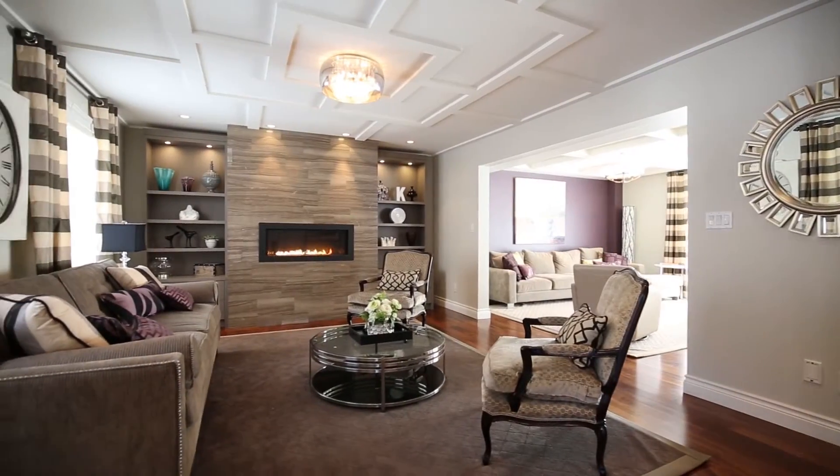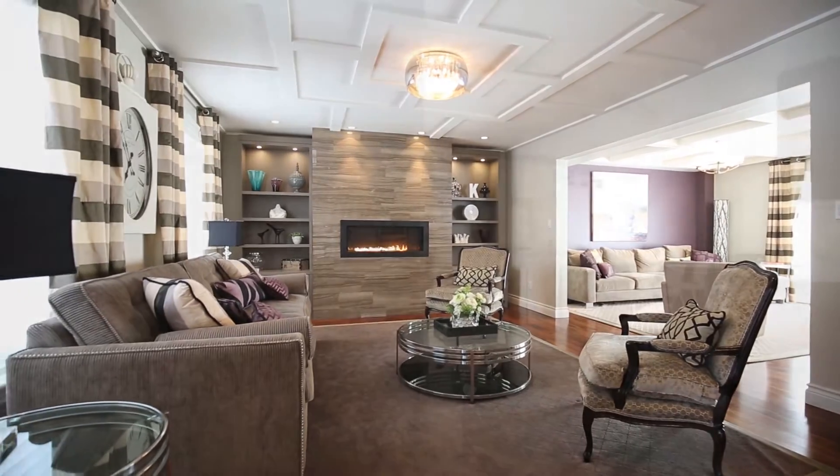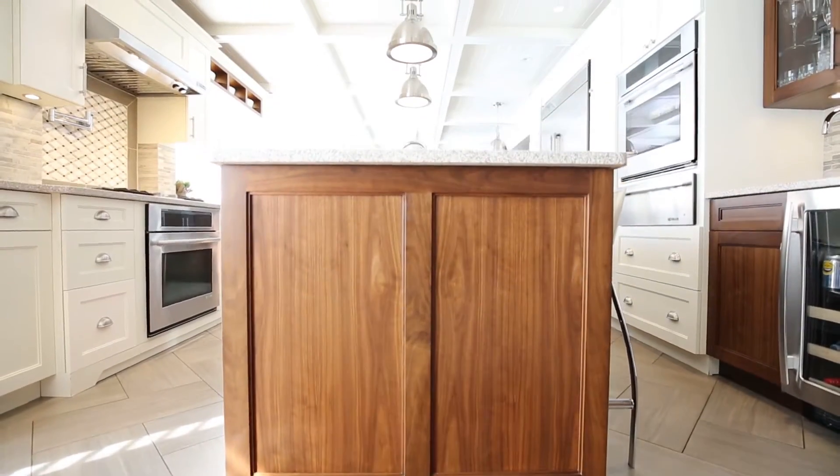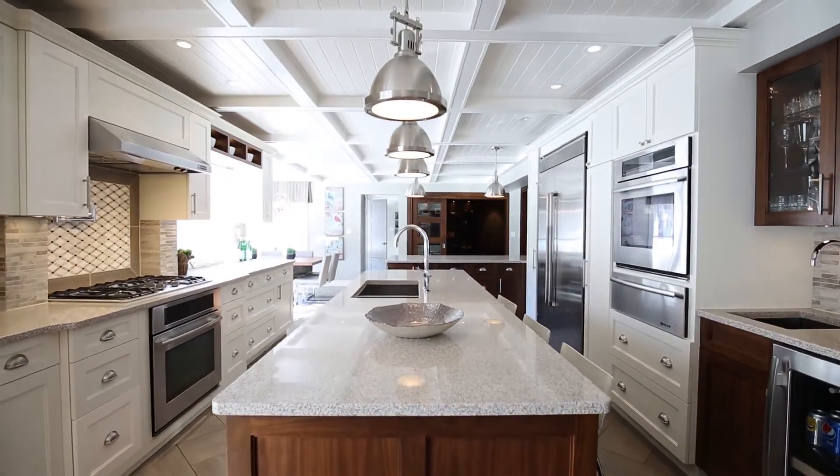This entertainer's dream boasts 4 large bedrooms, 2 full bathrooms, and 2 half bathrooms. Built on over 6,700 square feet, this home has plenty of room for you and your family.